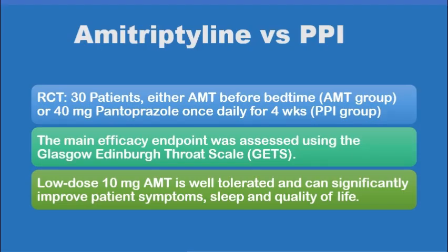The other medication with confirmed effectiveness in the management of globus patients, by a randomized control trial, is amitriptyline, which is a tricyclic antidepressant. A randomized control trial compared the effect of amitriptyline with proton pump inhibitors in improving patients' symptoms, judged by the Glasgow Edinburgh Throat Scale before and after four weeks of treatment, and confirmed that even a low dose of amitriptyline — 10 milligrams at bedtime, which is well tolerated — can significantly improve patients' symptoms and quality of life.